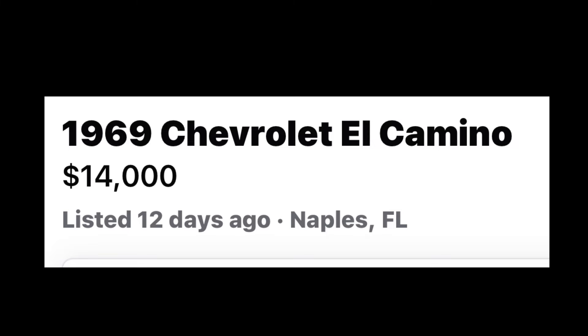Number 10: 1969 Chevrolet El Camino listed in Naples, Florida for $14,000.